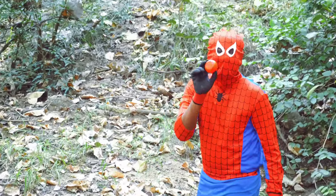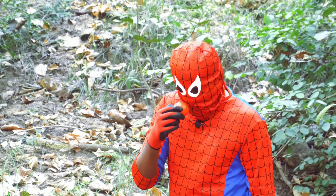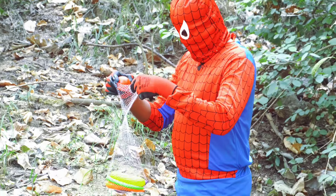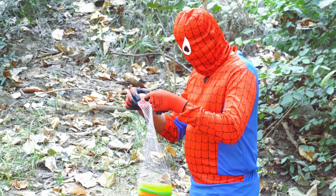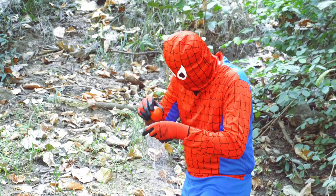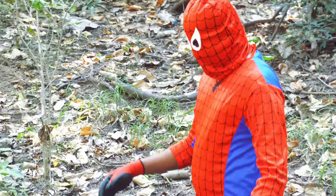Spider-Man found a tomato. Tomatoes are fantastic for kids. They're juicy and can be eaten raw in salads or as a snack. Tomatoes are a superhero ingredient in pizzas and pasta sauces, making them delicious. Ketchup, a tomato-based sauce, is a favorite for dipping. Tomatoes also come in fun colors like red, yellow, and orange.